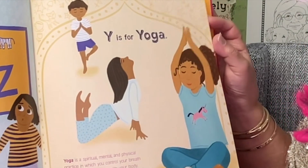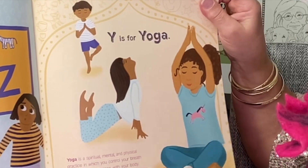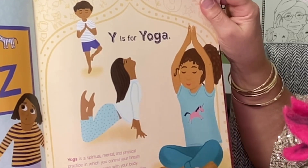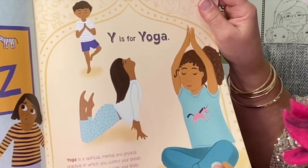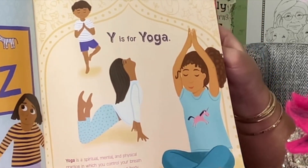Y is for Yoga. Yoga is a spiritual, mental, and physical practice in which you control your breath and do different poses with your body. Many practice yoga for health and relaxation.